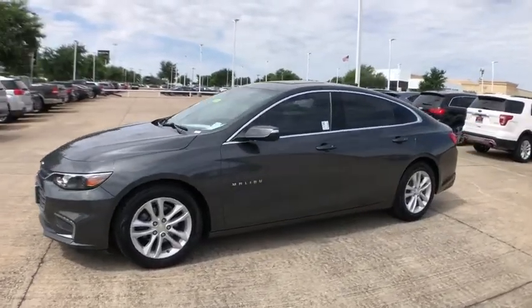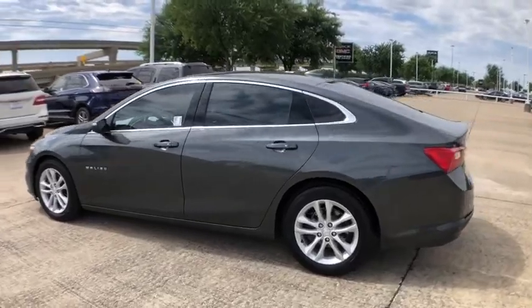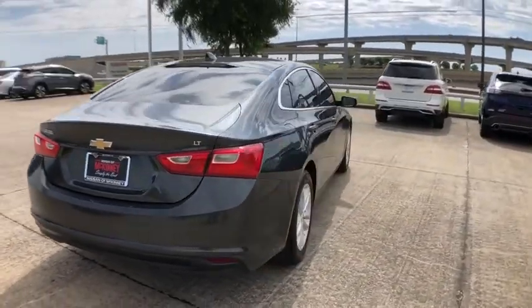Take a ride in the 2016 Chevrolet Malibu, a combination of performance and fuel economy. The Malibu is a great commuting car. This vehicle has less than 65,000 miles.